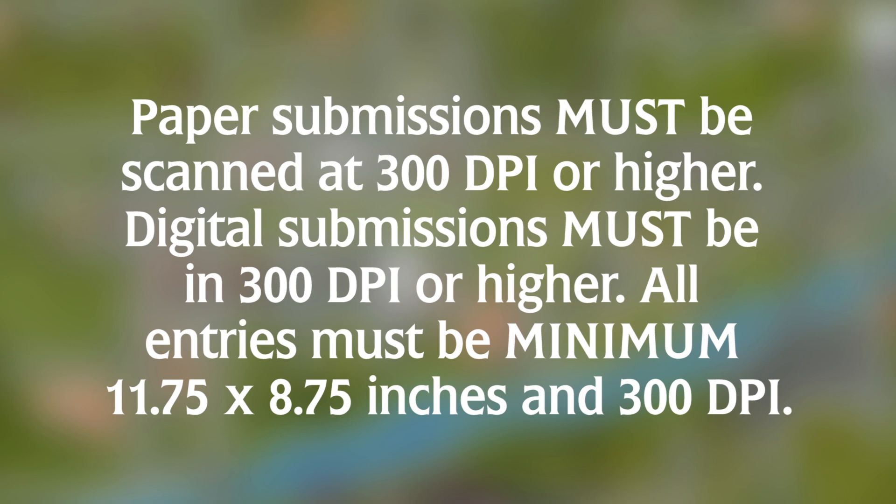At 300 DPI — that is the minimum. I would prefer bigger, obviously, because it'll just look way nicer.